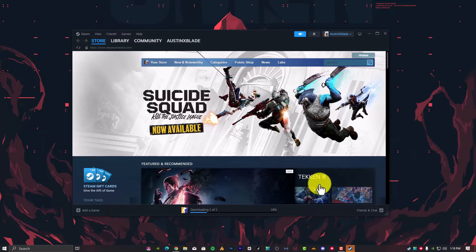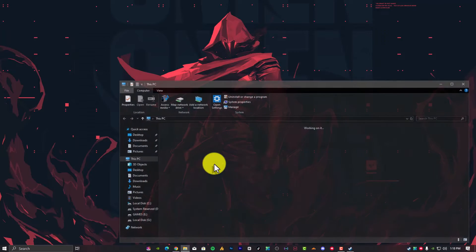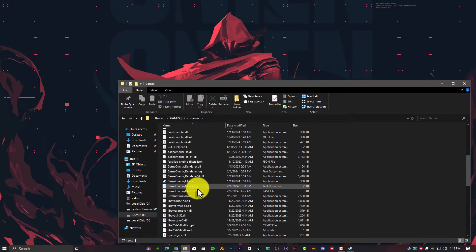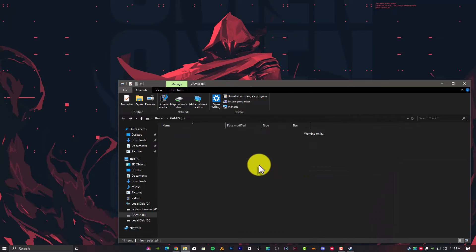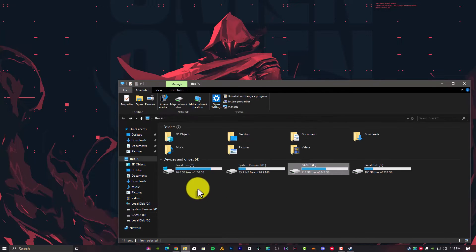Step number three: Remove Write Protection from the Drive. Write protection prevents a computer from altering or adding files to a folder or an entire drive. Verify which drive your Steam games are stored on and then remove write protection from that drive. The best way is to move the game to another drive. In my case, I'm using Steam on the E drive, but there's no write protection on it. Just go into the Steam game folder, copy it, and move it to the C drive or any other drive and try it out — this might solve your problem.